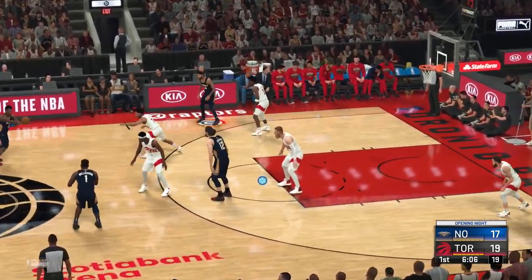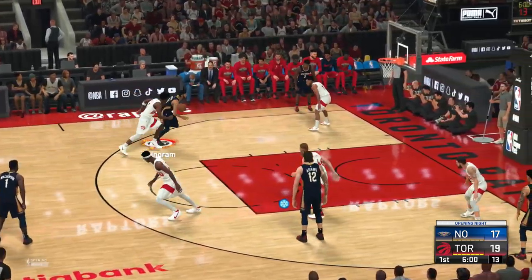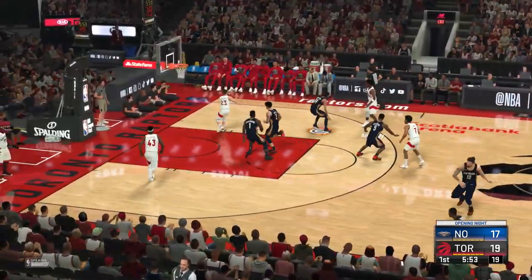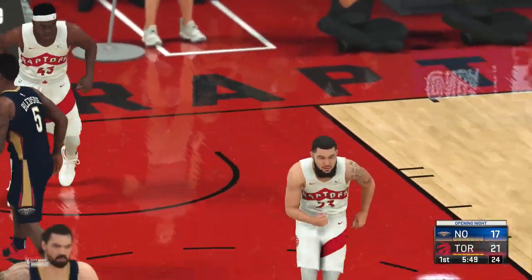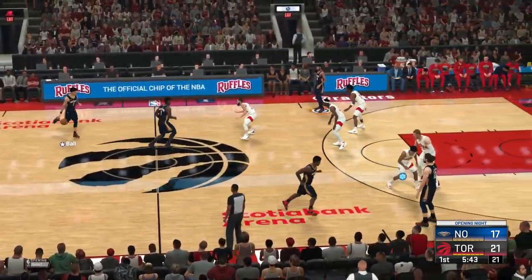And here are the Pelicans now, following Fred VanVleet's three. And an offensive foul against Ingram. Rebound by the Raptors — very surprising that he came away empty there, especially given room to operate. VanVleet's got 15 points. It just seems like the more he touches it, the more the lead grows. Pelicans trail by four.